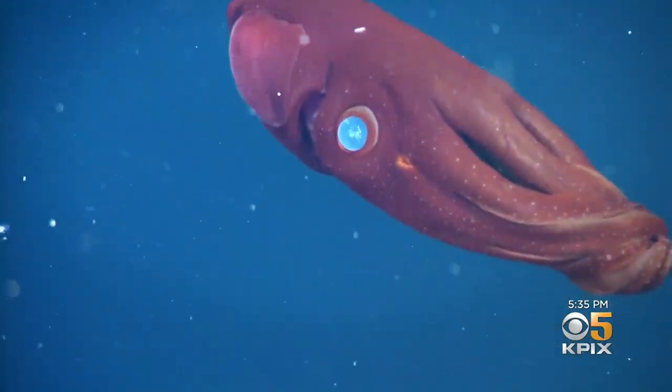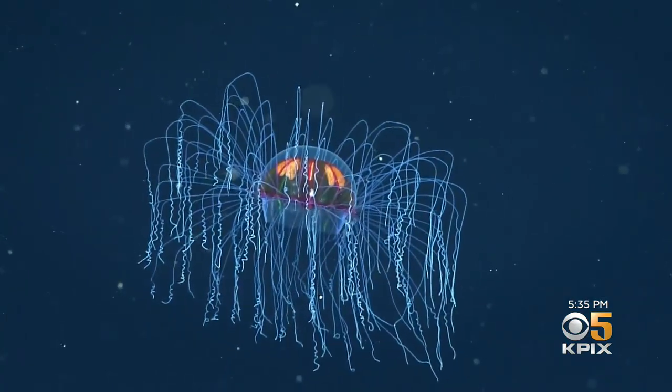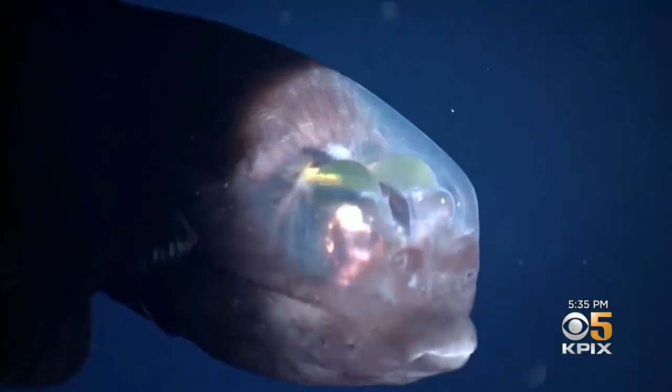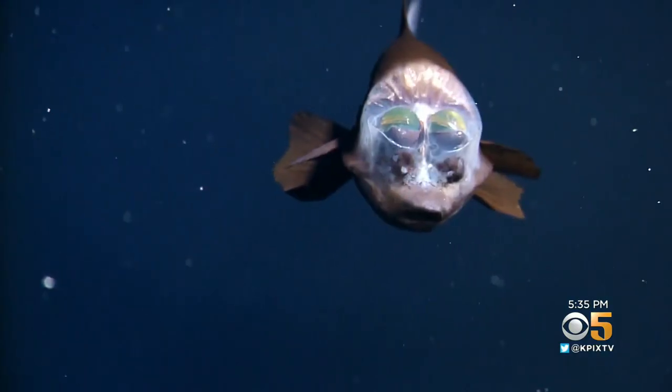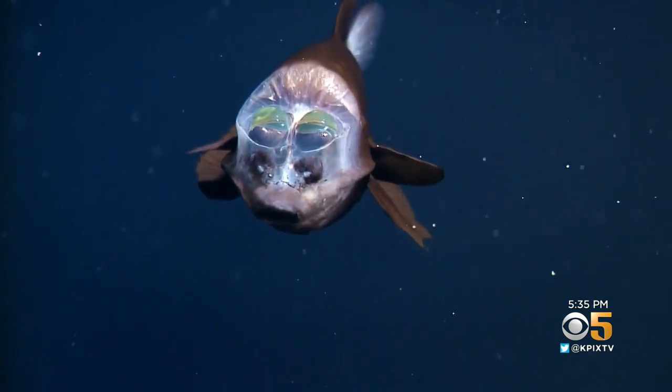In these depths, the researchers have found this vampire squid, rare brightly colored jellyfish, and also a barrel-eye fish with a transparent domed head, revealing upward-facing eyes. It's been seen by humans less than 10 times.